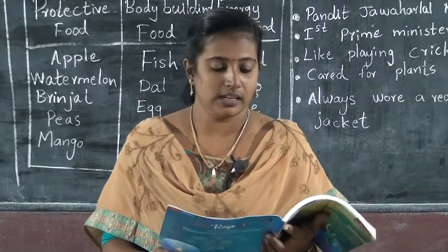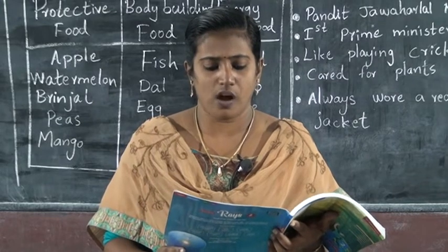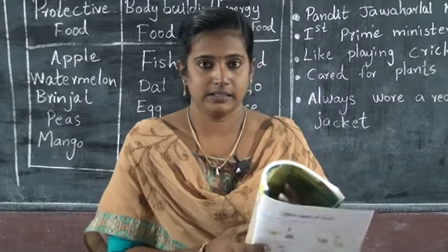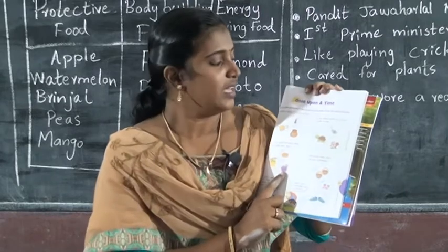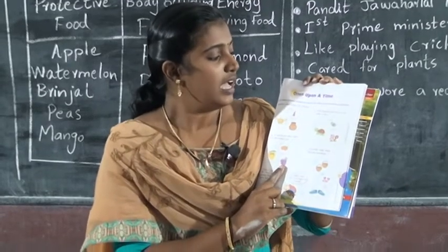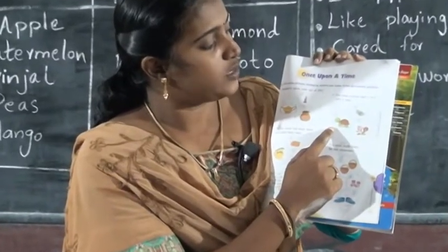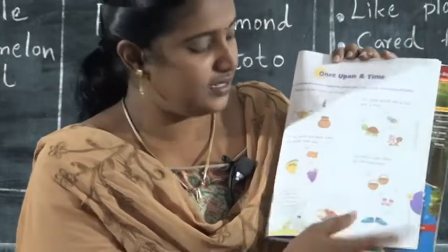First question: all of these genies came out of this. How did they come out of the magic lamp? Two — these small animals on a race with a hare. Okay, tortoise.